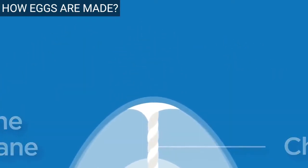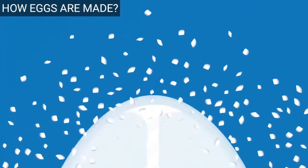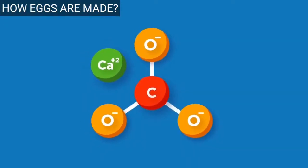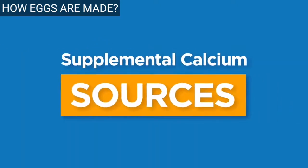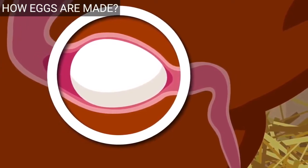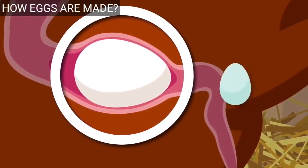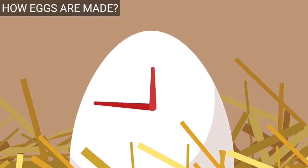Obviously an egg needs a nice, thick, strong shell to protect the inside from bacteria and to keep a developing chick safe. In the last hour before laying, a clear coating called the bloom, or cuticle, is applied to the surface of the shell. This coating helps to keep air and bacteria out of the egg. A bit of natural lubricant is also applied to help the egg exit the hen's vent. It takes about 30 minutes to release an egg.